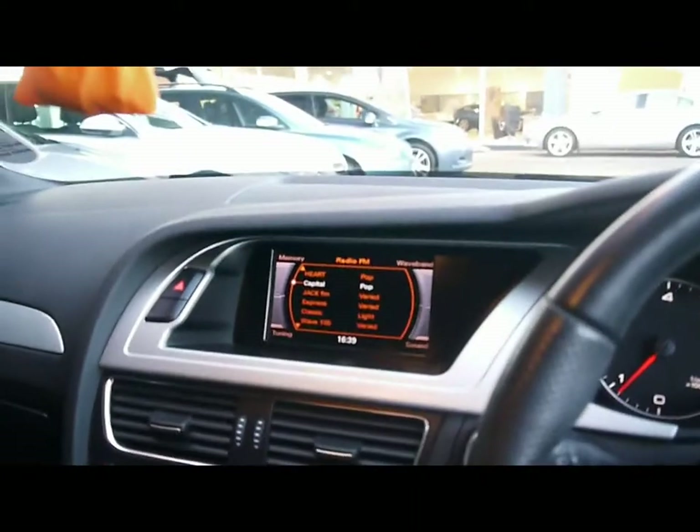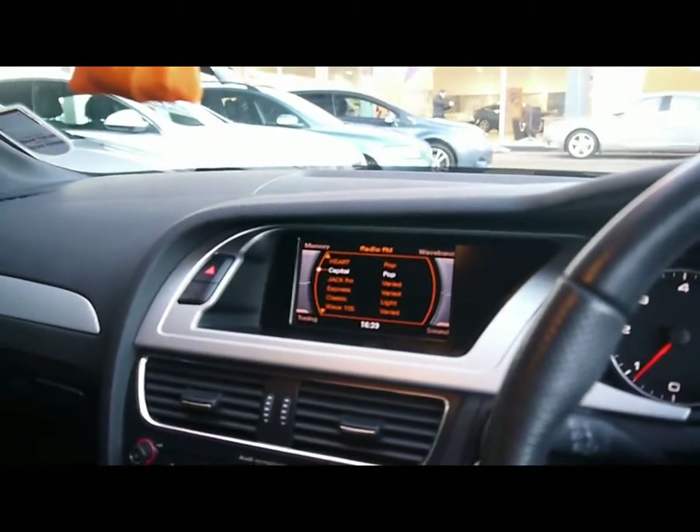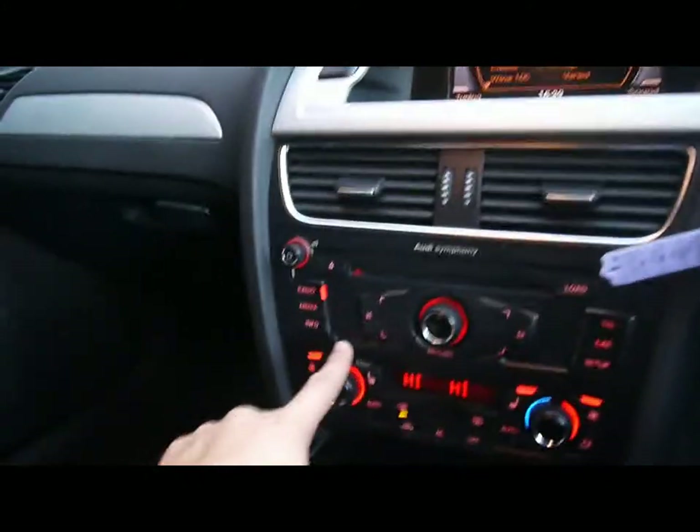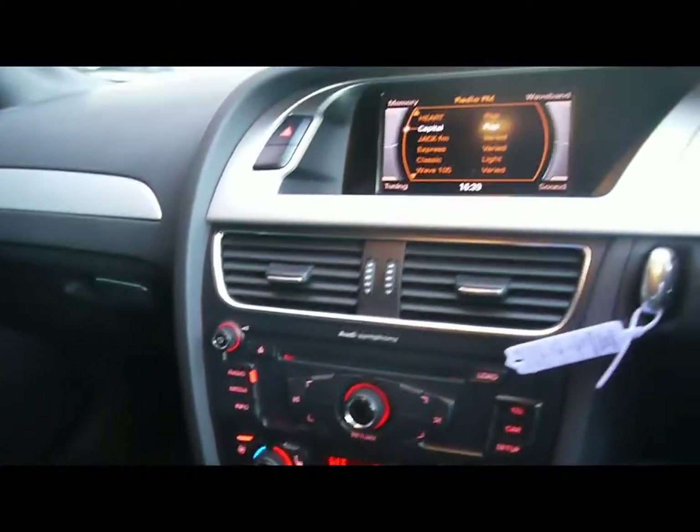Audi multi-media interface with a four colour display and symphony entertainment system. That comes with a radio and 6-CD changer loadable from the front, an SD card slot and auxiliary input underneath the front armrest.